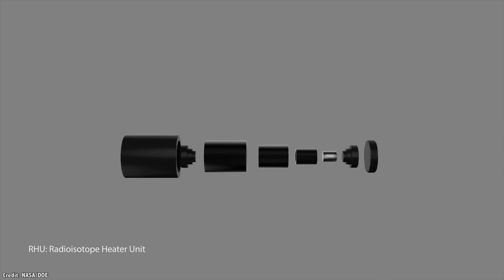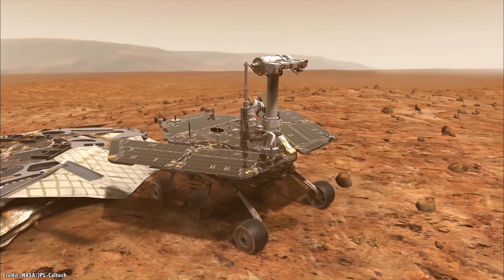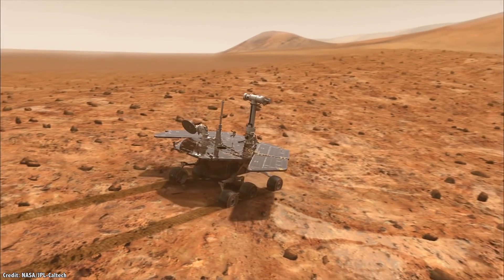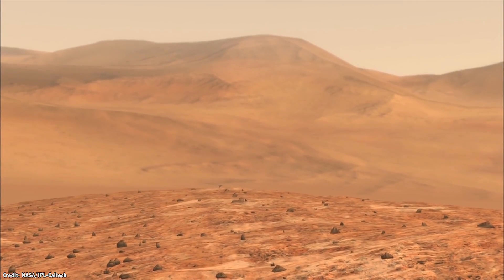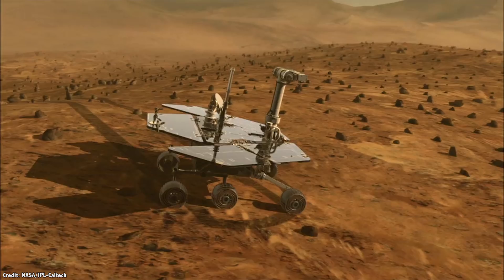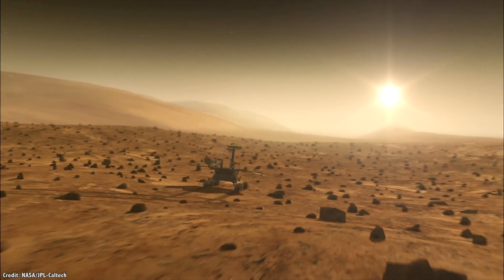If Opportunity can't get at least enough electricity to keep its batteries warm, it can't recharge, and it'll die. In the best conditions, its solar panels generate about 140 watts during the Martian day. It needs about 100 watts if it needs to drive anywhere. Dust falling on the solar panels was expected to reduce its power to below what it needed to keep operating within a couple of years, but surprisingly, dust devils have cleaned off the panels and allowed it to keep going.